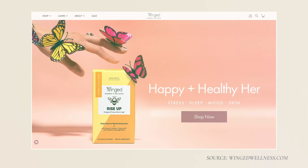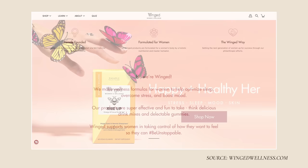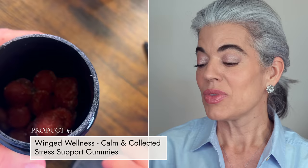So before I get into the video, I have partnered with Winged Wellness. It's a woman-based business. I love supporting women, and I've been mentioning this product for two years now because I organically found it and it's helped me so much.